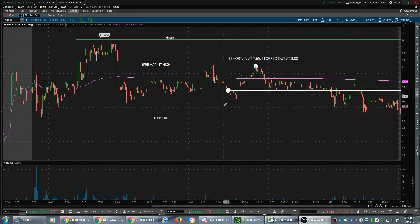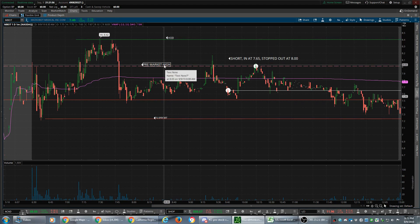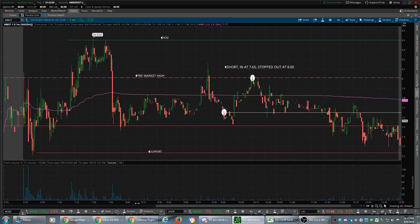Hello traders, this is Caveman and this is a recap for my trade today on MBOT. I'll try to make this short to make it less painful for me. I've marked out some things here — here's our high of day, here's our pre-market high, and a couple of support lines.